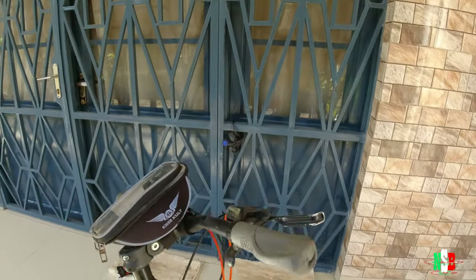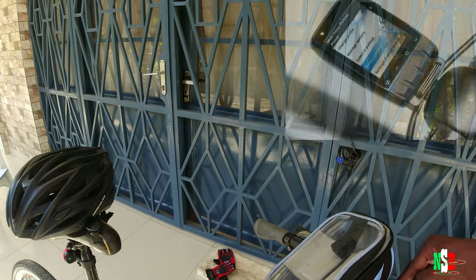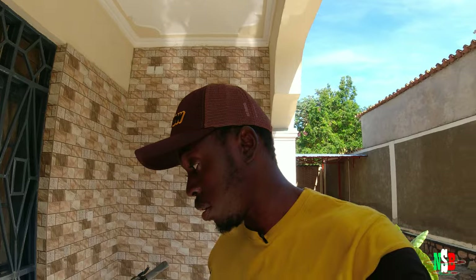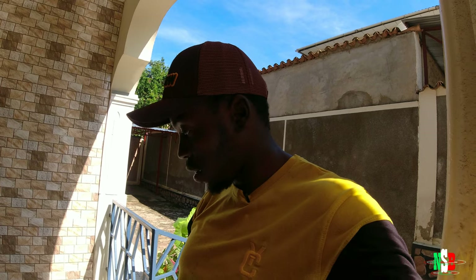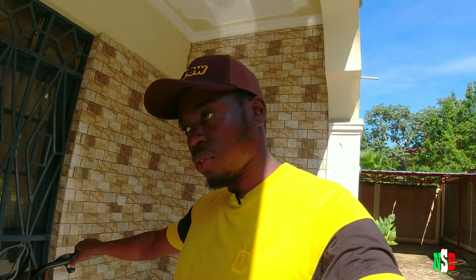Number nine: cycling computers. I don't have one to show right now, but they're small gadgets you mount on the handlebar. Some come with navigation, others with a speedometer and cadence tracker. Cycling computers are expensive, which is probably why nobody invests in them here, but you simply cannot find them in Burundi.